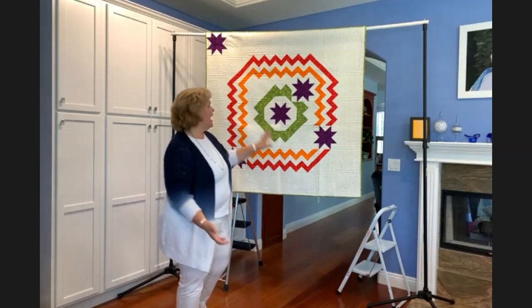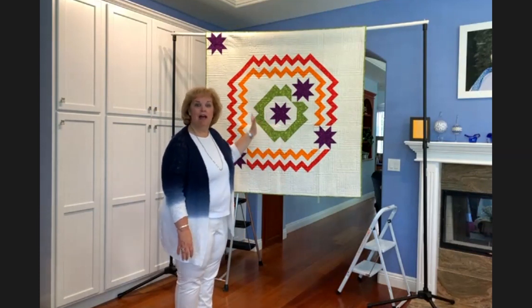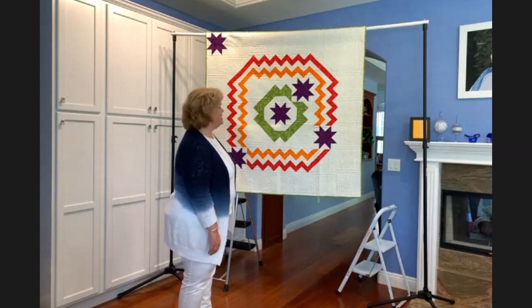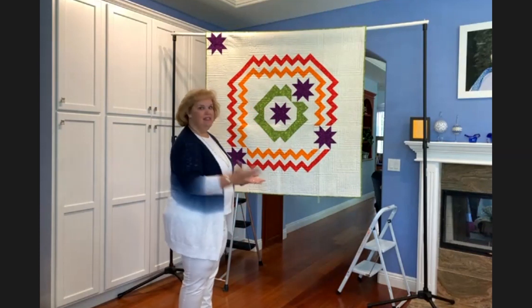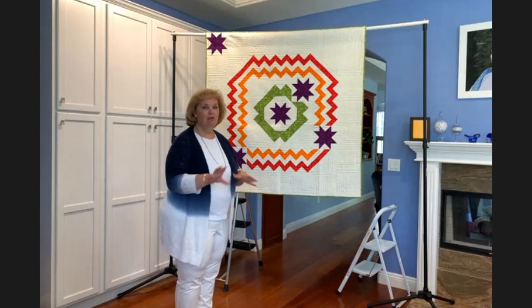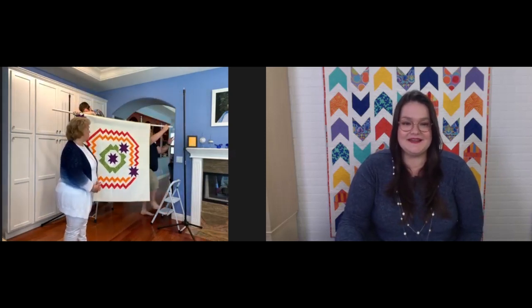Anything goes - I've seen somebody make this in blacks, grays and reds and it was stunning. You can think outside the box when it comes to colors. This was in Modern Quilts and More, which I think is still available from AQS. On shopaqs.com you can find all those books and tools, and members always get 20% off - so that's another good reason to become an AQS member. I have another one coming and this is my favorite from the modern book - it is so simple and easy to do and yet so striking.